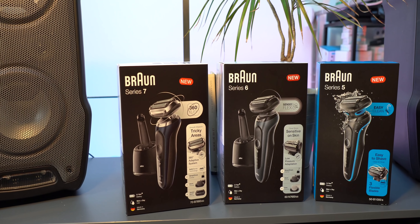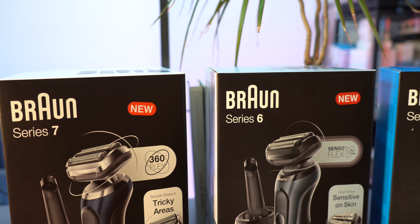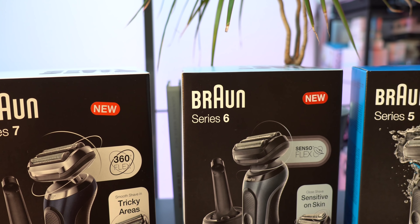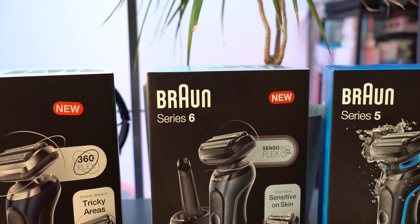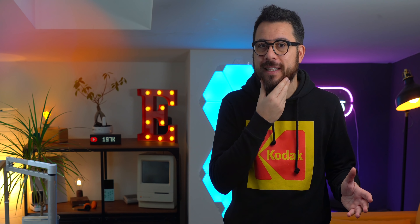Sì, lo confesso, ci tengo a curare il mio aspetto fisico. Ed è per questo che provo sempre volentieri tutto ciò che può permettermi di curare al meglio anche la mia barba. E allora eccomi con la nuova serie di prodotti Braun dedicati alla rasatura e alla cura della barba, prodotti assolutamente indispensabili per noi uomini, sia per chi desidera avere la pelle liscia come un bimbo, ma anche per chi come me desidera mantenere una barba lunga ma ordinata.